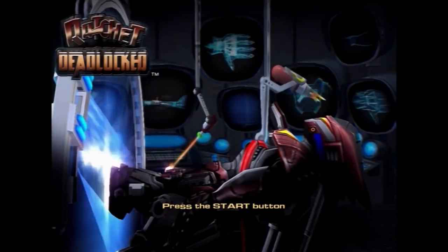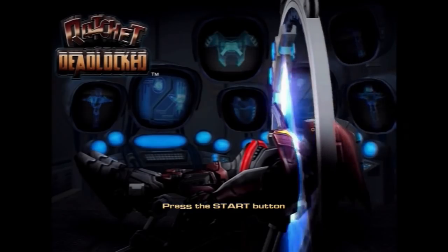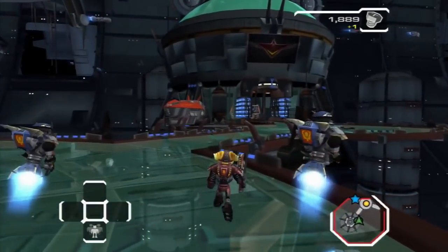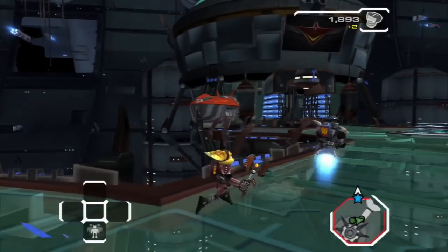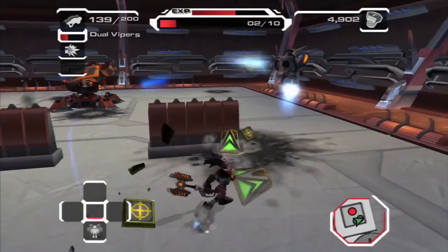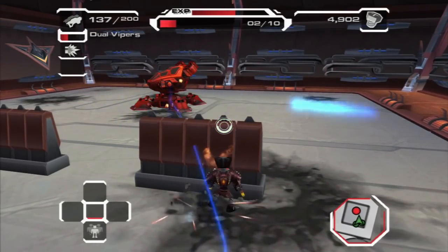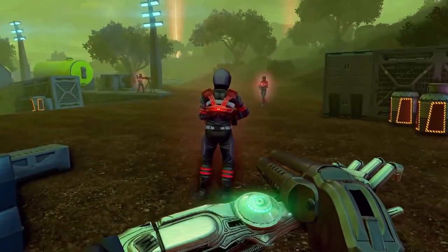Ratchet Deadlocked is actually the fourth Ratchet and Clank game, even though Clank is taken out of the title. This pretty much takes the platforming out and gives you all fighting. It's pretty fun — I didn't really get into it back in the day. It is the only HD version of this game out there, so you might want to get it before the store closes.